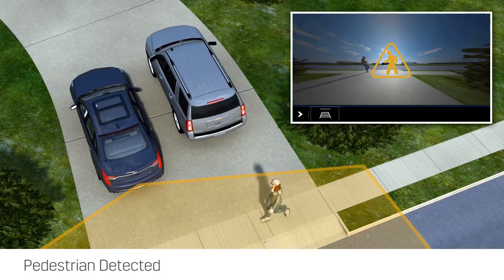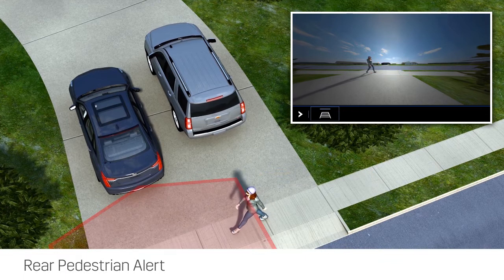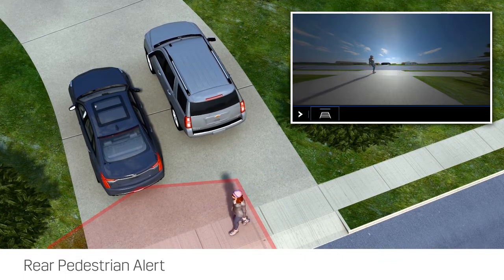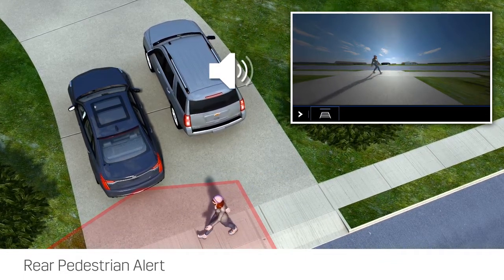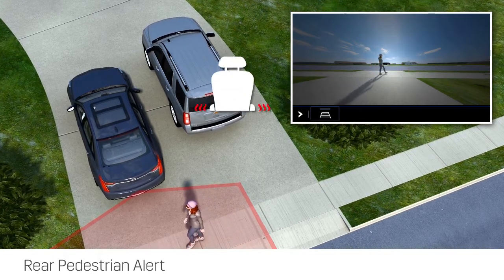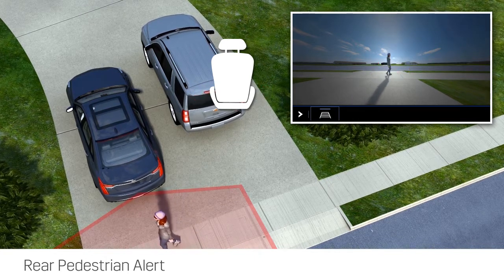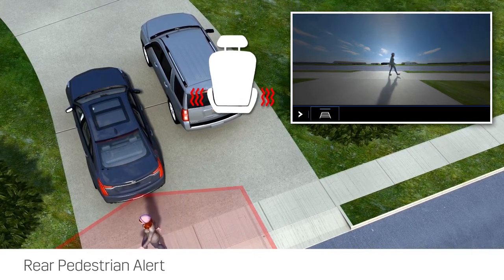When a pedestrian is detected close to the rear of the vehicle, a red flashing pedestrian icon is shown in the rear vision camera screen and seven low-pitched beeps are sounded from the rear speakers. If equipped, seven safety alert seat vibrations are issued from both the left side and right side of the driver's seat bottom.